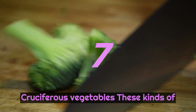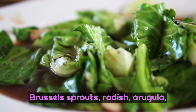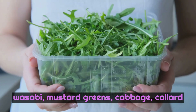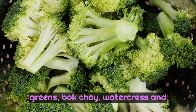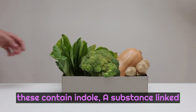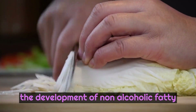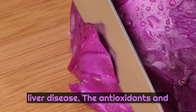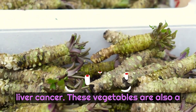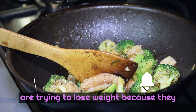Number 7: Cruciferous vegetables. These kinds of vegetables, which include kale, broccoli, Brussels sprouts, radish, arugula, wasabi, mustard greens, cabbage, collard greens, bok choy, watercress, and turnips, are rich in many nutrients that support liver health. Studies show that these contain indole, a substance linked to lower fat in the liver, and may prevent the development of non-alcoholic fatty liver disease. The antioxidants and phytochemicals these cruciferous vegetables contain may also help prevent liver cancer. These vegetables are also a great choice to add to your diet if you are trying to lose weight because they are low in calories.